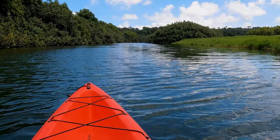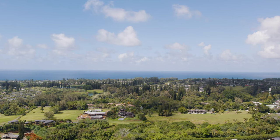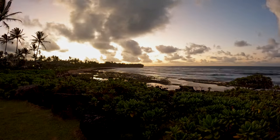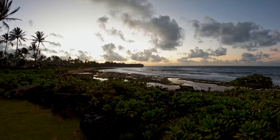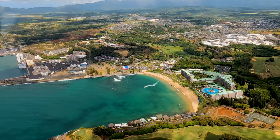That said, here are the must-visit places on Kauai's North Shore. The best way to enjoy the North Shore is by spending two to three days. Staying at Princeville, a large and popular resort area overlooking the cliffs of Hanalei, is the best option.